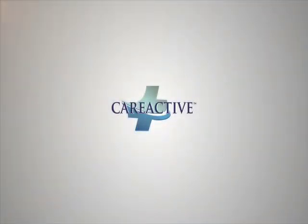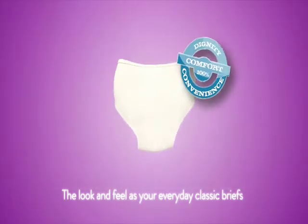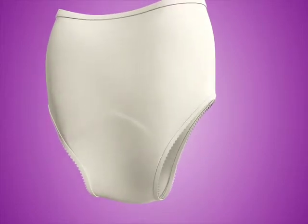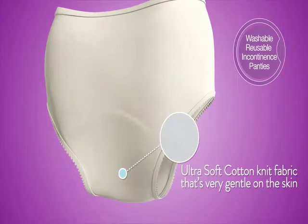With over 60 years of leading the way in special needs clothing, Care Apparel brings you Care Active. Care Active's reusable women's panties have the look and feel of classic briefs while providing comfort and convenience. The women's briefs are machine washable and designed to withstand over 200 wash cycles.